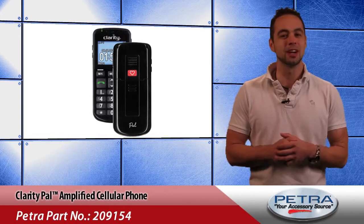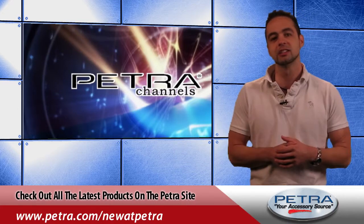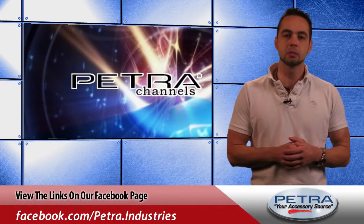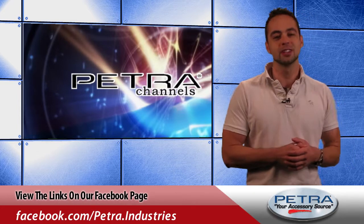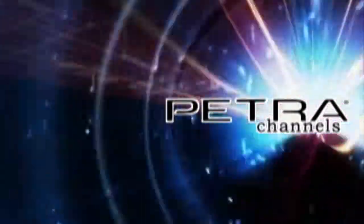That's a quick look at the Clarity PAL Amplified Cellular Phone. Now you can view all the latest products on the Petro website by visiting us at Petro.com forward slash new. You can also get the links on our Facebook page and post your thoughts. Don't forget to send us your feedback at feedback@Petro.com. I'll see you next time. Thank you.